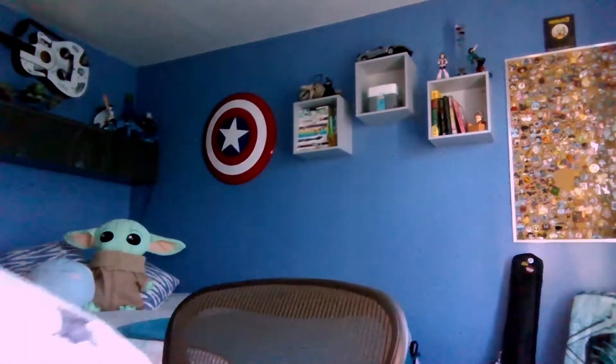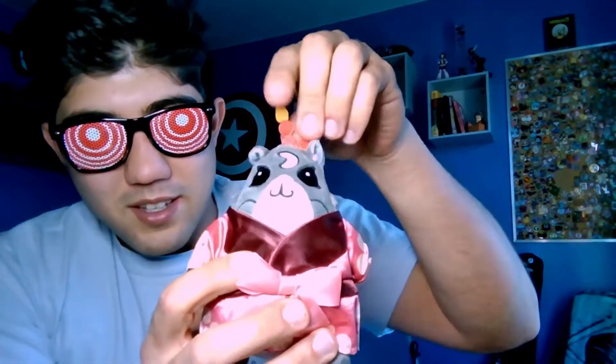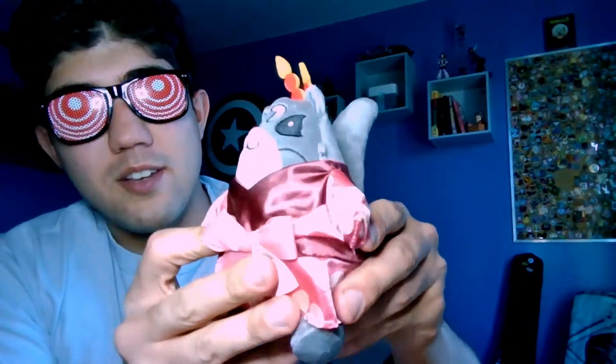So cute. Let's bust it out. There it is. Look at that. Oh my god, that's adorable. It's nice material too — it's not that cheap. Cute.